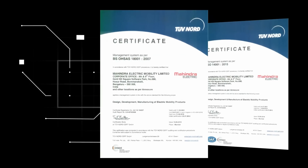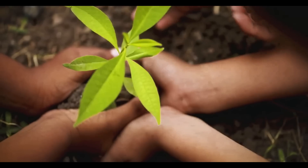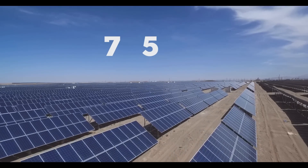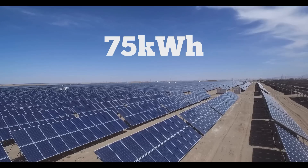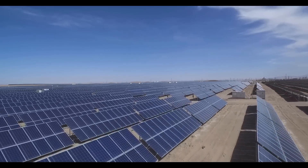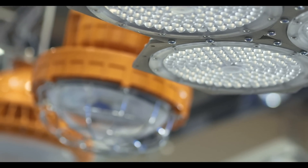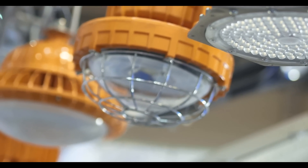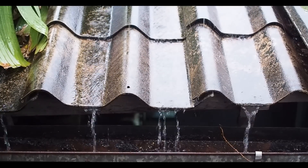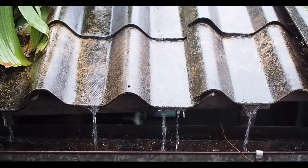Our commitment to quality and safety has been recognized with many certifications. Staying true to our core promise of sustainability, the plant will generate 75 kWh energy through solar panels, catering to 25% of its electricity requirement, use 100% LED lighting and 5-star rated electrical appliances, and feature a 40 kiloliter rainwater harvesting facility catering to 100% of the plant's water requirement with zero water discharge.